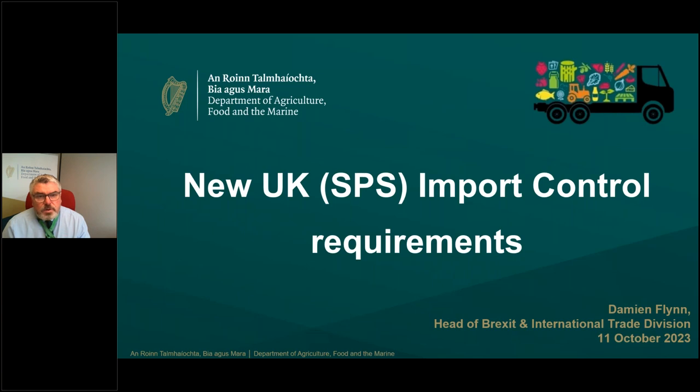I will be focusing on the new SPS requirements that the UK will be applying for Irish and EU goods from 2024, but also noting that the target operating model's final version includes updates in relation to customs issues and customs requirements. So businesses should also be familiarising themselves with those requirements.